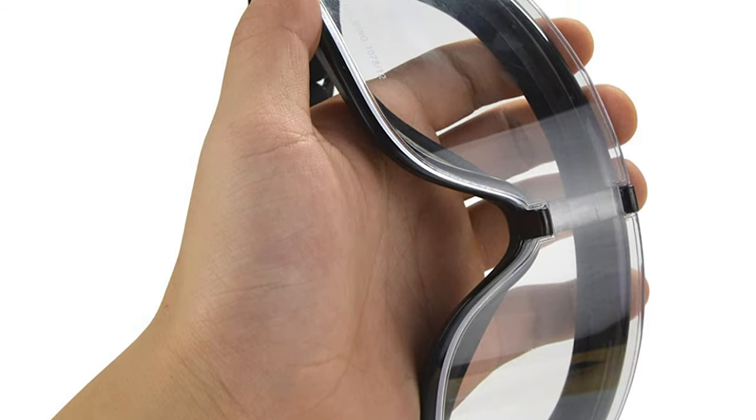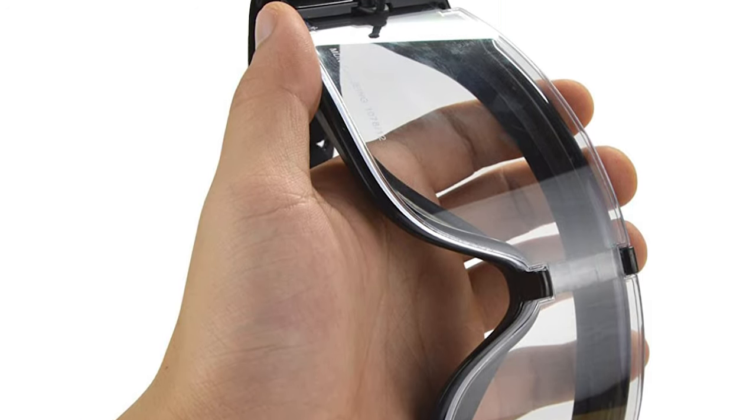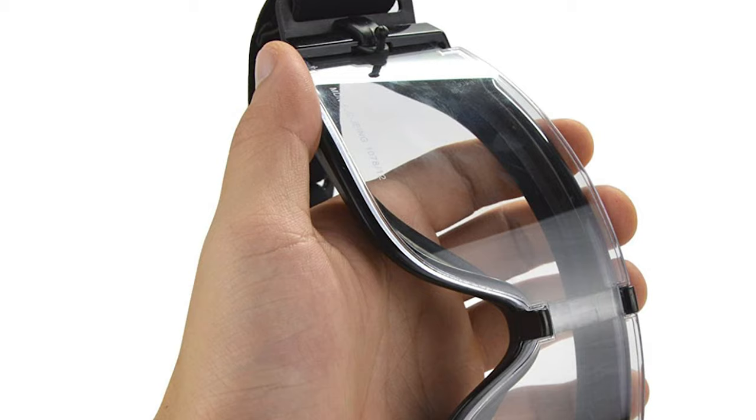The Elimart Tactical Airsoft Goggles are also perfect for shooting, skiing, riding, outdoor activity, hunting, airsoft, paintball, and military purposes.